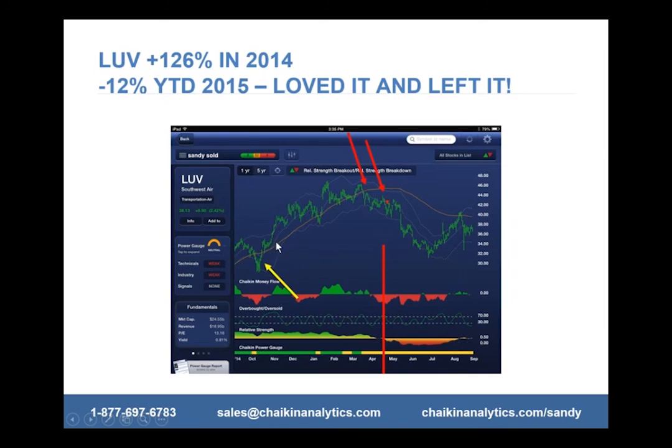I rode it up, and then it started to level off around March/April. The power gauge turned neutral, so I started watching carefully. When the relative strength and money flow kicked in and turned negative, that's a really powerful signal to say it's time to leave the party. I sold some when the power gauge turned neutral and money flow started turning negative, then sold the balance when I got the relative strength sell signal — I sold both portions at around 46 and 41. The stock is now down at 38 and down 12% this year.